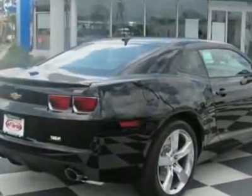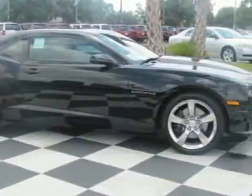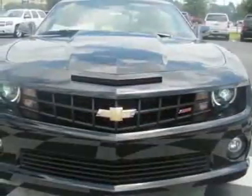This vehicle comes equipped with air conditioning and fog lights. Call 910-798-2727 or email our friendly sales staff today to schedule a test drive.